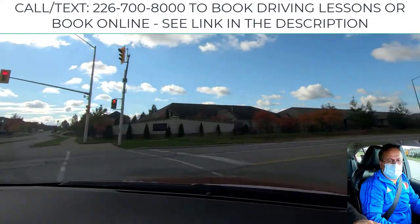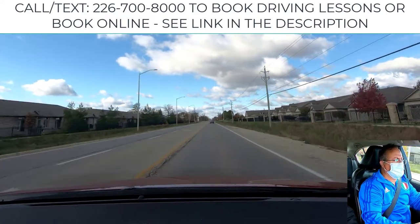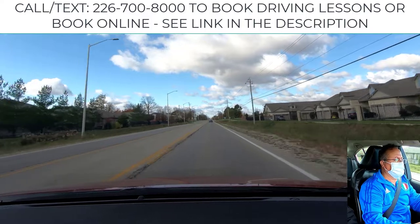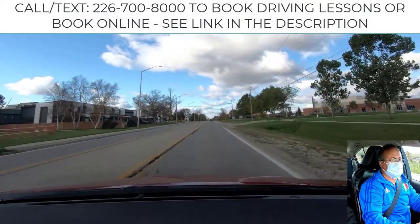There's no prohibited sign, so that means we can turn right at a red light. You must be 100% sure the car is far enough not to cause a collision, and make sure when you turn right, no pedestrian is on the way.